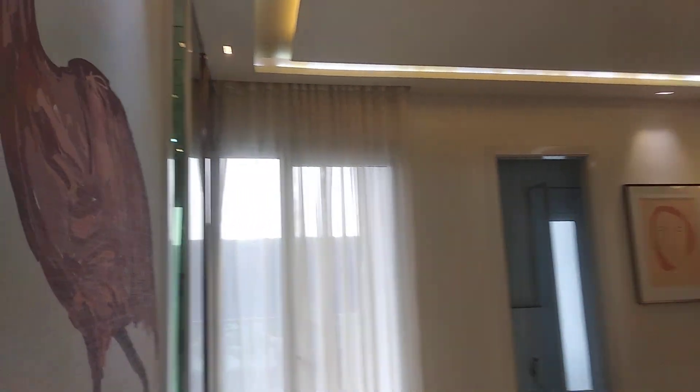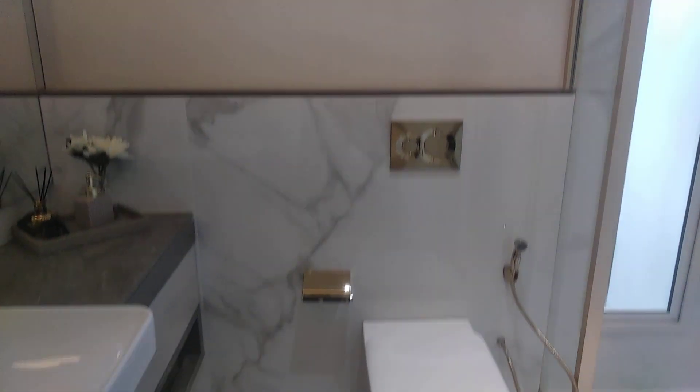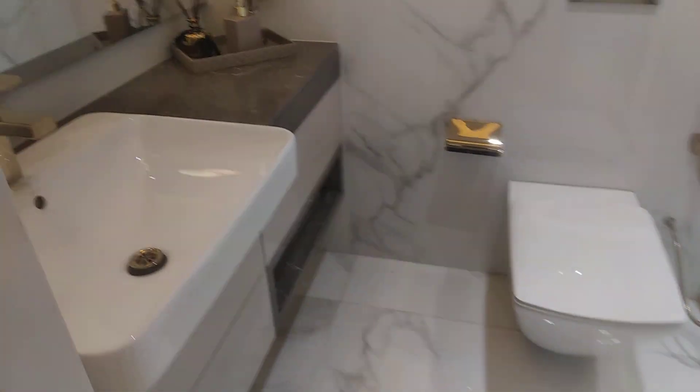This is the second bedroom. As this is a 2.5 BHK, this is also connected to the balcony — from here you can go to the same balcony. So this is a luxury property and it is in sector 61. The quality will be very good whatever they are going to use.